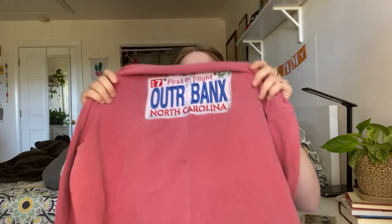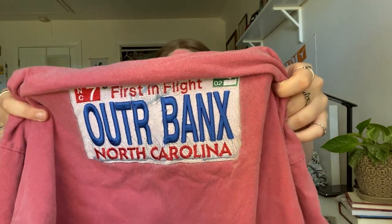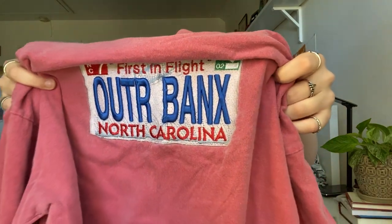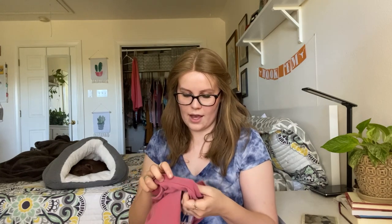Okay, so this is the first item that I might end up putting on Facebook Marketplace — maybe I'll list it on both. So it's this long sleeve, but I picked it up because it's an Outer Banks, from North Carolina Outer Banks, graphic. But if you look, it's not just a graphic — it's embroidered, like a really fun embroidered license plate. And it's all properly embroidered on there. I thought it was really cool. Really original.